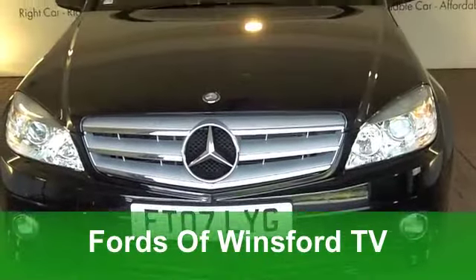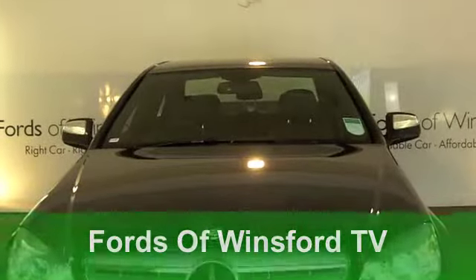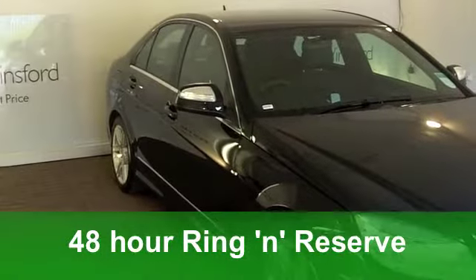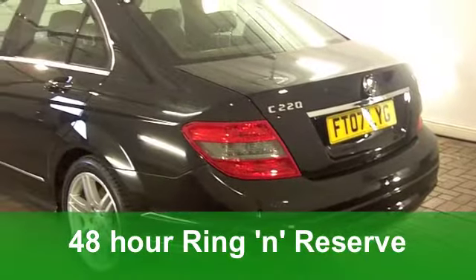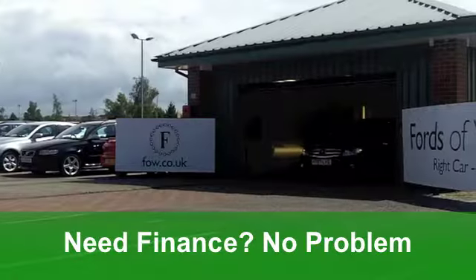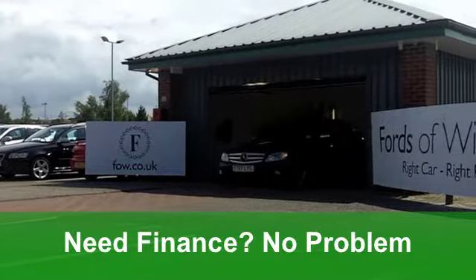Nothing quite beats the appeal of a Mercedes-Benz, and this C-Class diesel saloon from 2007 really does tick the right boxes. It's a C220 CDI Sports Edition and it's covered just around 30,500 miles. It is, in my mind, in the best colour as well.